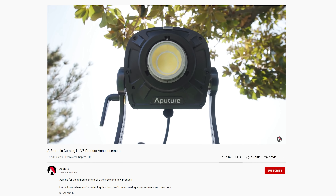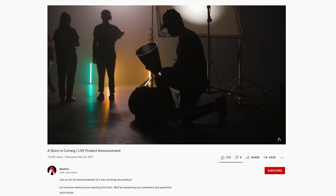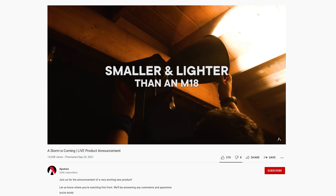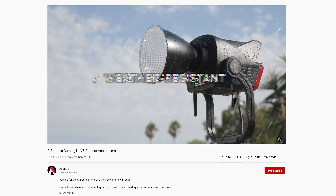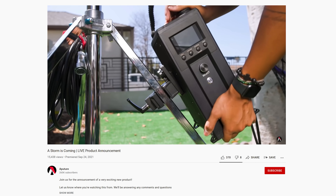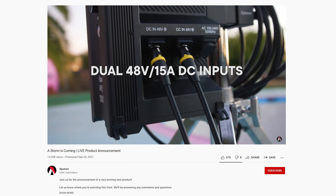When it comes to output, the numbers the 1200D Pro can produce on paper look incredible for an LED fixture, with it in theory kicking out 83,100 lux at three meters with the narrow reflector and 9,610 lux at three meters with the widest one. Other than its promised performance it looks to feature an improved level of build quality and the same thoughtful feature set of previous Aputure fixtures. I'm super excited to get one into the studio to run through some tests with it.